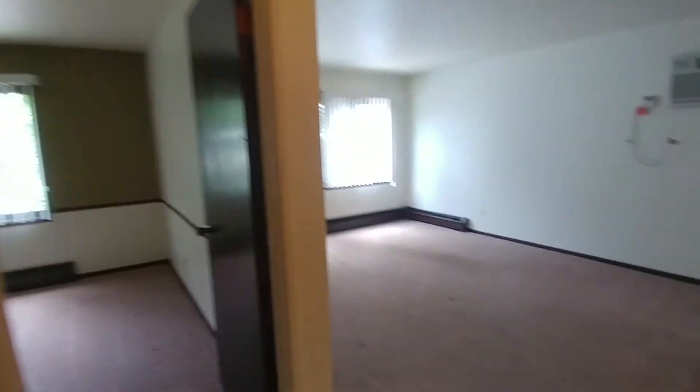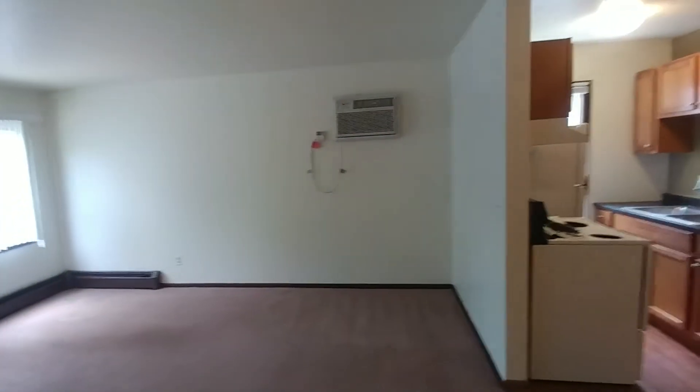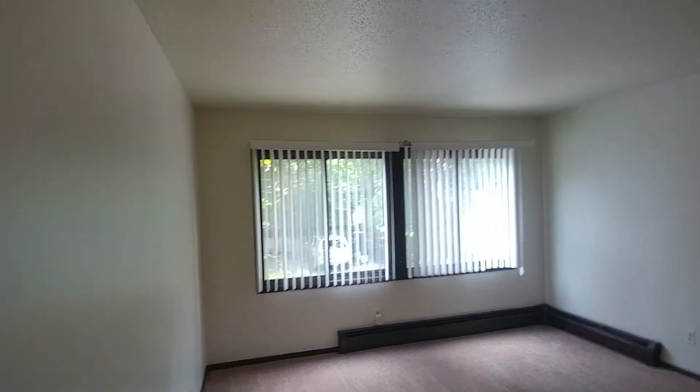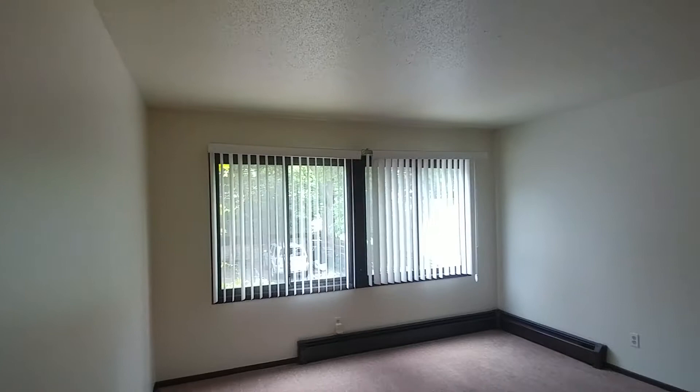Welcome to the second floor two-bedroom at 2525 Grand Avenue South. This unit is carpet throughout, built-in A/C. It faces the back of the building, but it's still very bright. There's parking included — you can see the parking through the window.